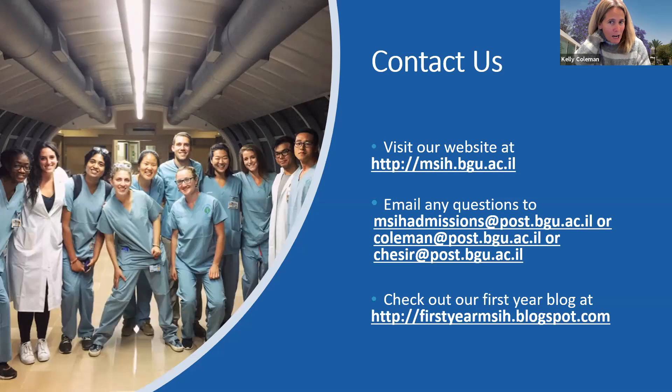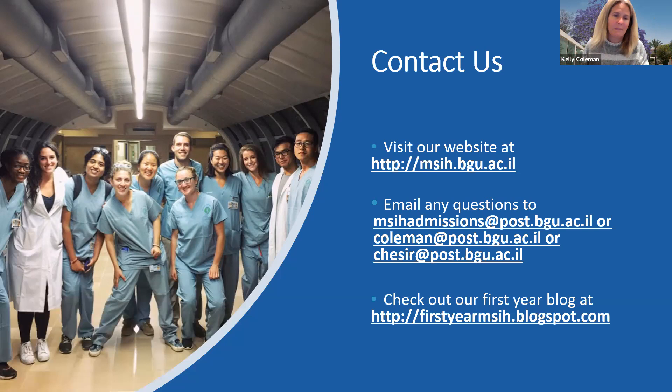I want to point out the first-year blogs on our website before we open up for questions. Our first-year students and early second-year students blog about everything — life in Israel, classes, campus life, their travels, patient interactions, different courses. I really think it's a great way for students to see if MSIH is the right fit for you. You can literally just type in MSIH blogs and they'll come up.